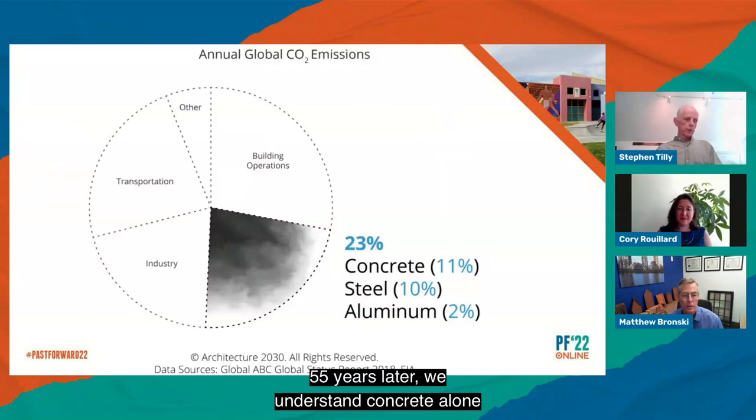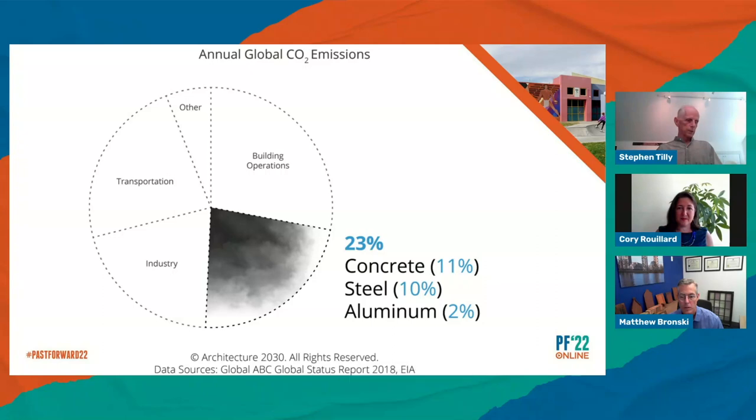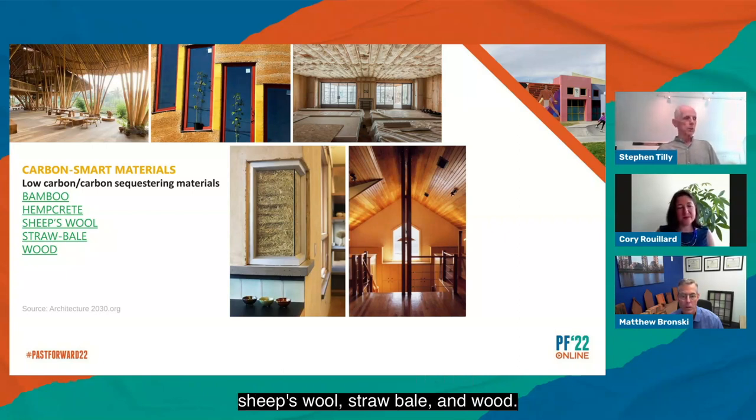Pattern 207, good materials, now looks incredibly prescient since it lists several materials like thatch and canvas currently dubbed carbon positive, and emphasizes ultra-light concrete or organic or earth-based materials, which translated into contemporary terms would meet cutting-edge LEED and Living Building Challenge guidelines. Also prescient is the diagram emphasizing lightweight concrete additives and mixes, a current vibrant low-carbon building research area. 55 years later we understand concrete alone is accountable for 11 percent of global carbon emissions — equal to the 8th largest country's emissions — with steel a close second and aluminum third. We are now drawn as smart designers to reincarnations of traditional bio-based materials for renovations and new construction: bamboo, hempcrete, sheep's wool, straw bale, and wood.